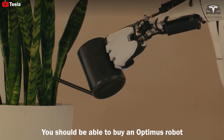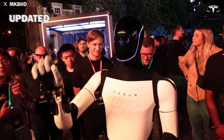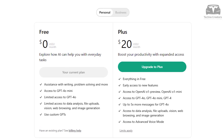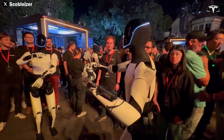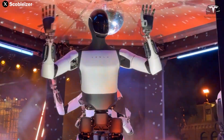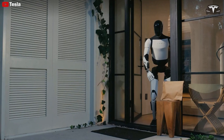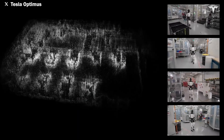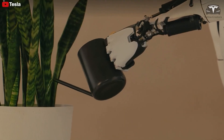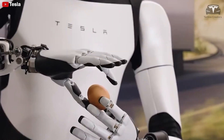Elon Musk has said you should be able to buy an Optimus robot for probably $20,000 to $30,000. On top of that, Optimus' AI models are updated every 48 hours based on all new data it collects, allowing it to learn and improve at a steady pace. Unlike paying $20 a month for ChatGPT updates, Tesla's Optimus comes with fully integrated self-updating software straight from the factory — a self-maintaining system that's always learning without human intervention. Tesla vehicles already handle updates automatically, and Optimus is designed the same way, saving owners time by taking care of itself.